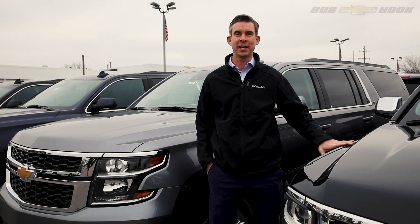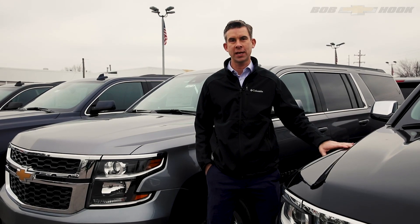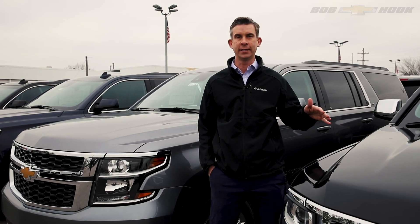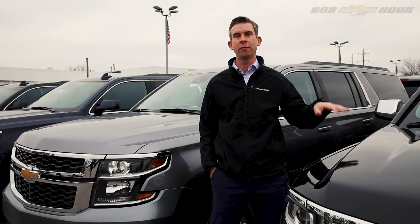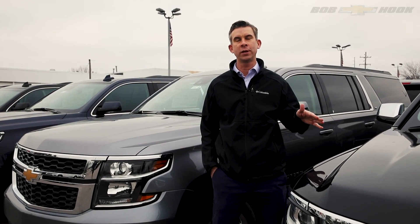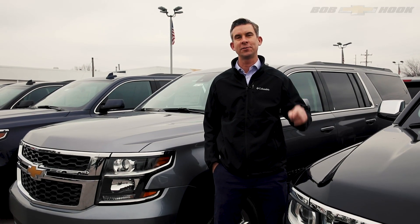Hey everybody, Bob Hook at Bob Hook Chevrolet. There's a reason why the Tahoe and Suburban have dominated the full-size SUV class for over a decade. The combination of comfort, size, and power has made it the perfect full-size SUV, and it's getting even better for the 2021 model. We can't wait to get them here at Bob Hook Chevrolet. Let's go take a look.